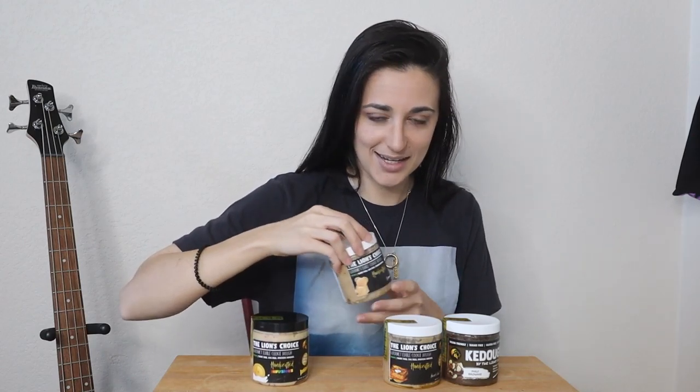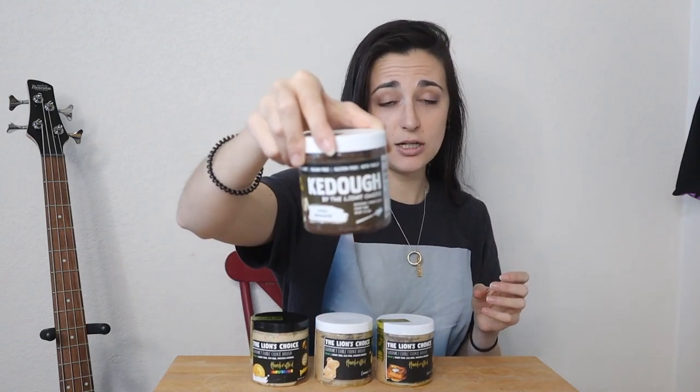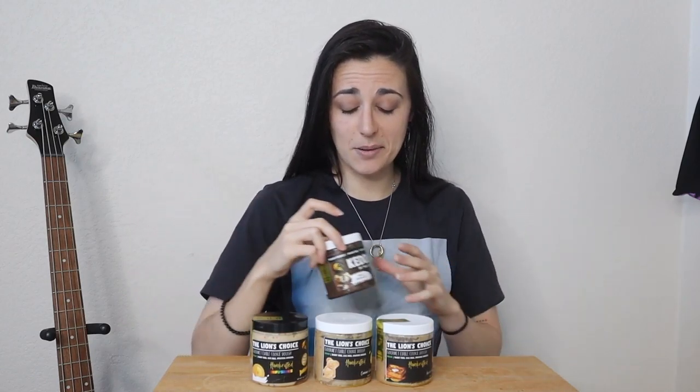We've got four new flavors today. First, a Dunkaroos infusion — I've never tried Dunkaroos, they're apparently an Australian snack, like a cracker with icing you dip it in. Then we've got Cinnamon Teddy Graham — those were my joy as a kid. We've got French Toast Crunch, so I'm guessing there'll be some crunchy french-toasty pieces. And a new keto-friendly one called Maui Brownie, which looks like it might have macadamia in it.